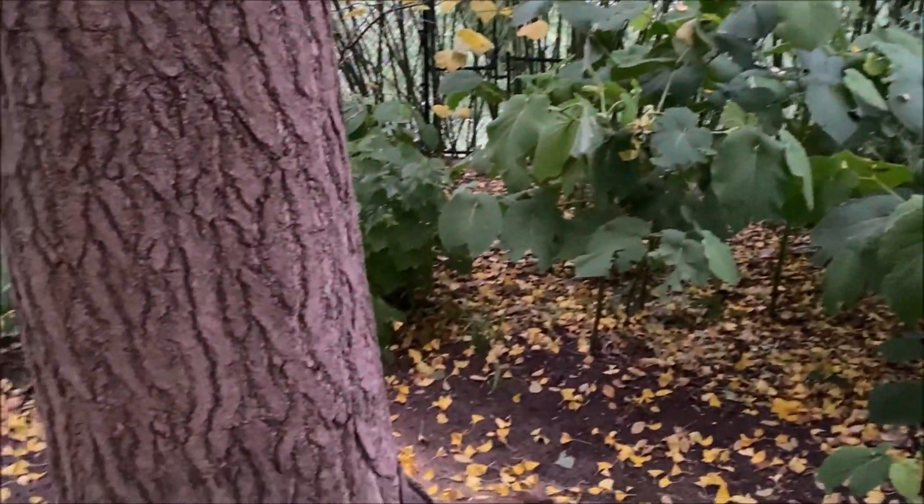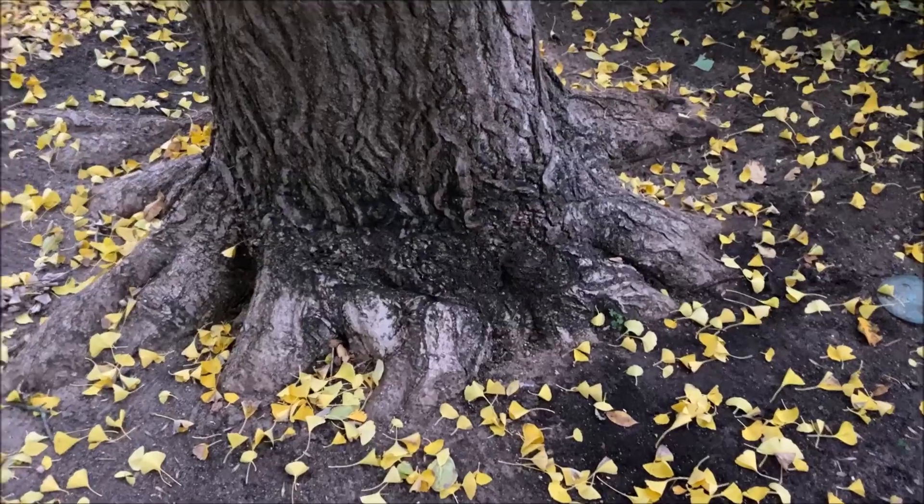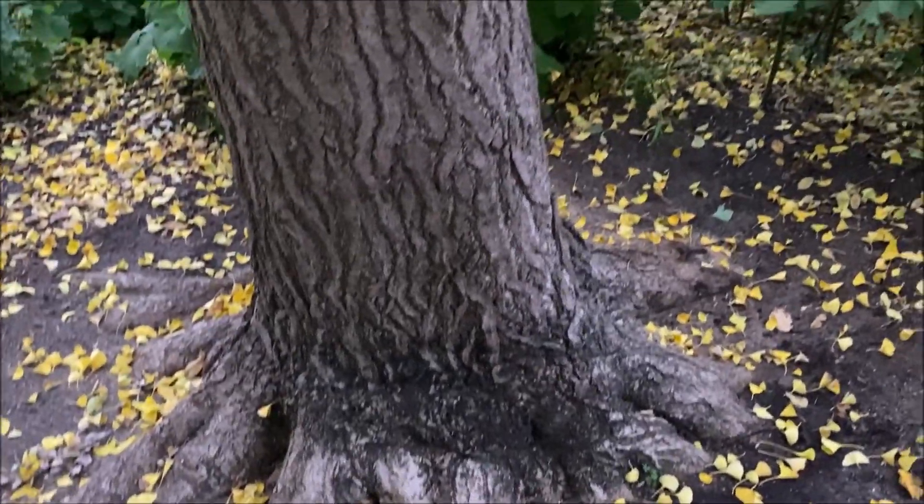One of the reasons it's grown so fast is that it's been under an organic program since it was planted, and it has a dramatically exposed root flare as you can see.